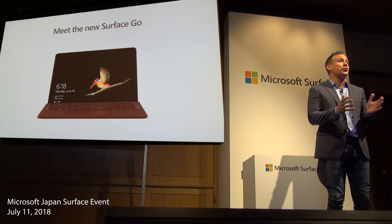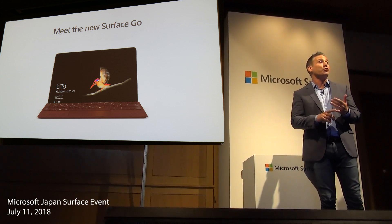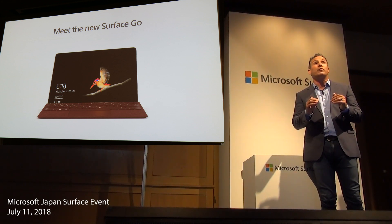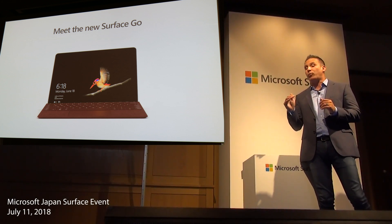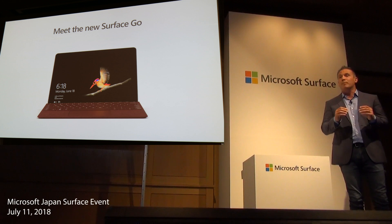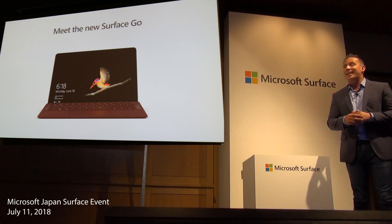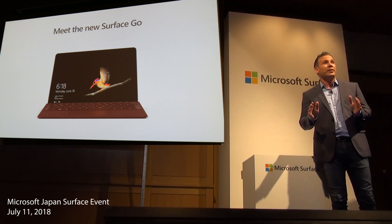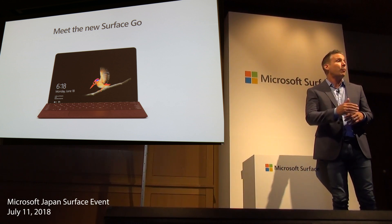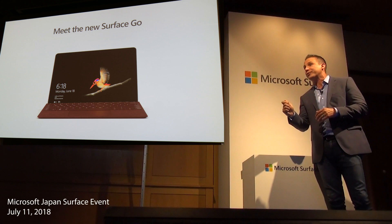I'm excited to see just the potential the Surface Go can fulfill all around the world. It's the thinnest, lightest, smallest, and most affordable Surface that we've built. It's a great device for people on the move, and a great device for families as a shared device. It's also a fantastic device for a number of different industries and businesses, as well as an ideal device for educators, teachers, and students.